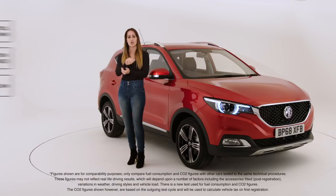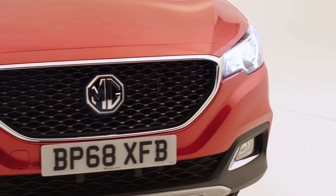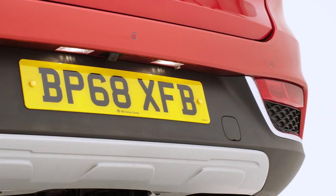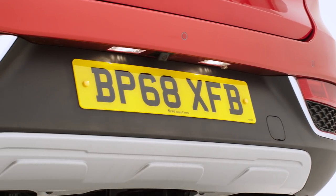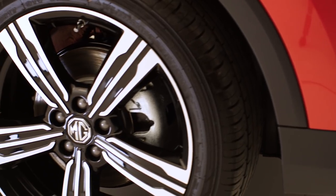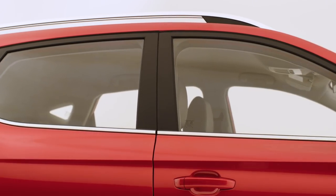The MG ZS Exclusive comes with a choice of two engines: the 1.5 litre petrol with a five-speed manual, which packs a real punch, or the even more powerful 1.0 litre with a six-speed automatic. Its chassis has been honed by MG's UK-based engineering team to feel more mature, refined, and agile on UK roads, while three driving modes let you choose from lighter city-friendly urban steering or a dynamic mode for a more engaging feel.